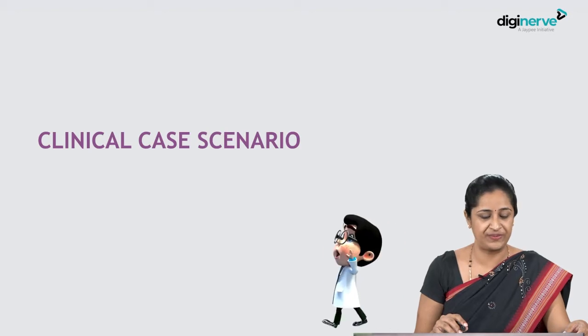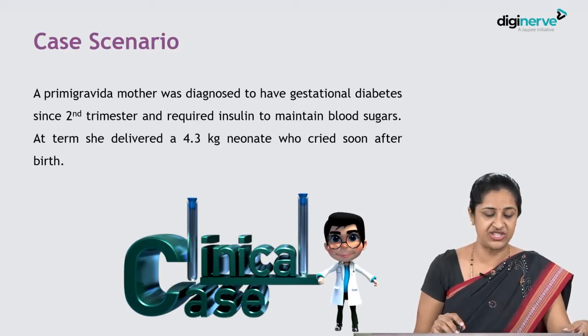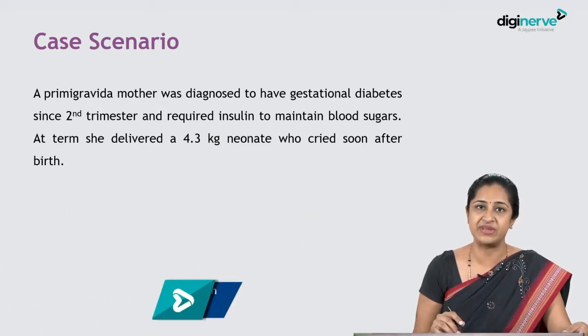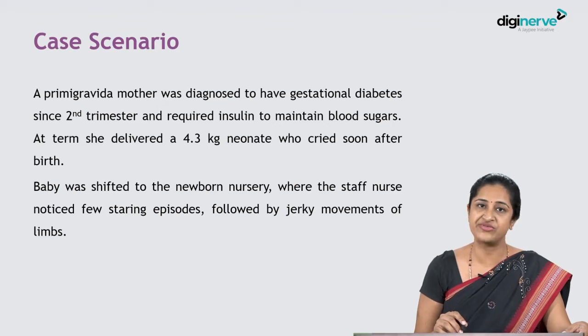Here's the clinical care scenario: a primigravida mother was diagnosed with gestational diabetes since the second trimester and required insulin to maintain her blood sugars. At term, she delivered a 4.3 kg neonate who cried soon after birth. The baby was shifted to the newborn nursery, where the staff nurse noticed a few staring episodes followed by jerky movements of the limbs.